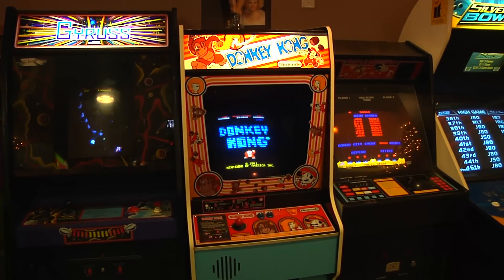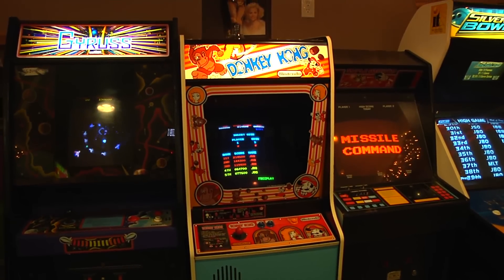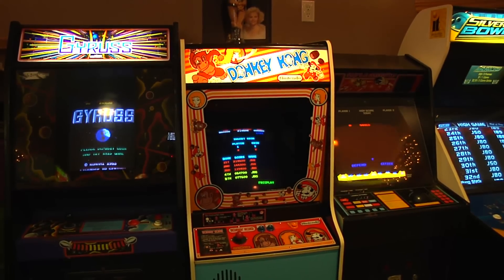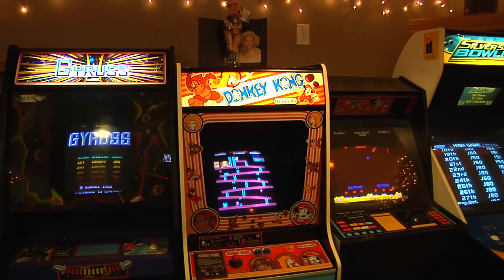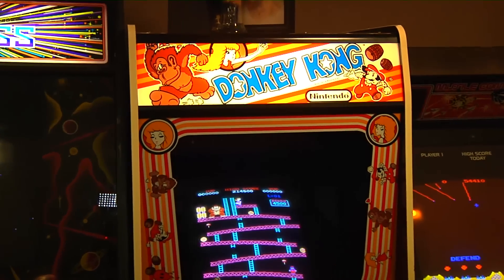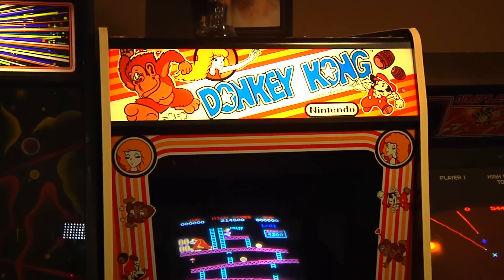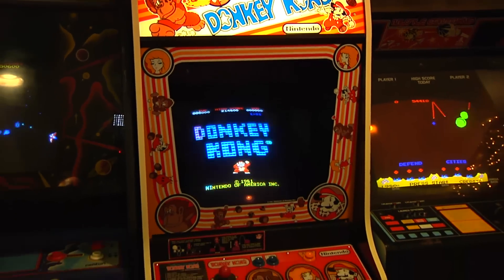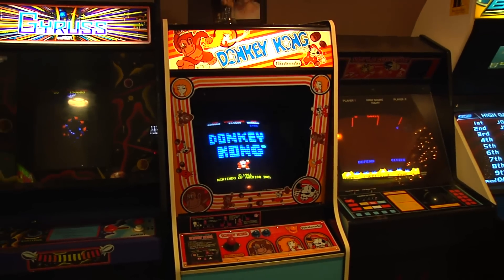I did install a high score save kit I got from Arcade Shop back in 1998, and this game has been flawless. The only other fix I had to do was cap the Sanyo monitor. Other than that, this game has been phenomenal. It's one of my favorites — I play it all the time, though I'm not that good at it. I need to practice a little bit. I love Donkey Kong.